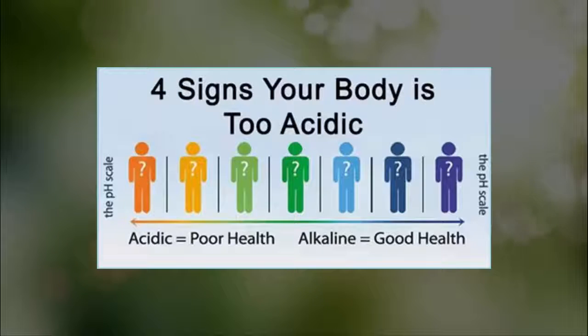However, this balance is hard to achieve and it often gets disrupted into a lower level, turning your body acidic, which can have a detrimental effect on your overall health. Here are the signs your body is too acidic.